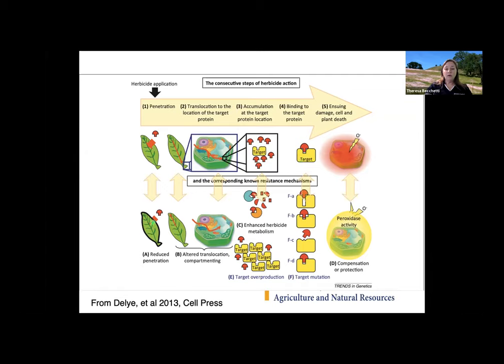Some plants have reduced penetration — a waxy leaf, for example, won't absorb as much product. Some are not letting the herbicide translocate down, or if it does, it's not going to the right protein. Some target proteins are metabolizing the herbicide instead of being killed by it — think of them as Pac-Man eating the herbicide. And some plants are duplicating more of the target protein so the herbicide doesn't have as much advantage, or the proteins change how they're structured so the herbicide can't get a good grip. Those are some of the different ways plants are becoming resistant.